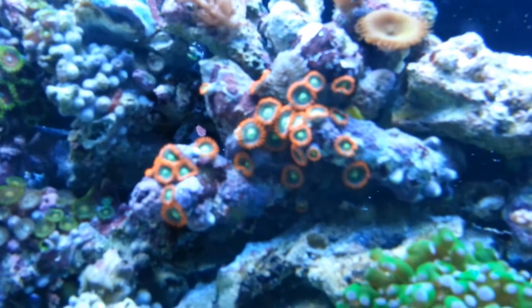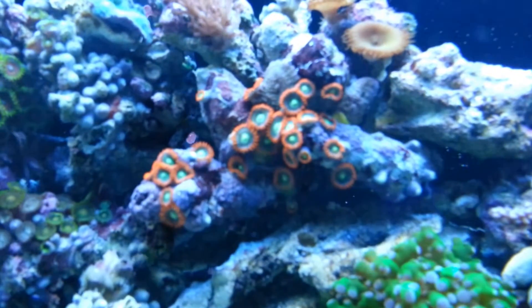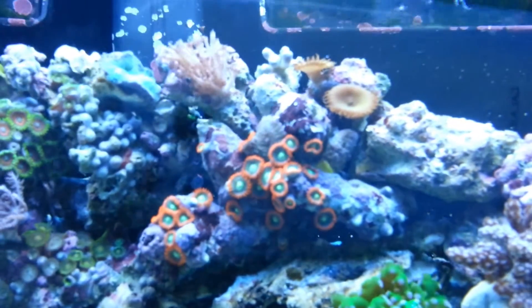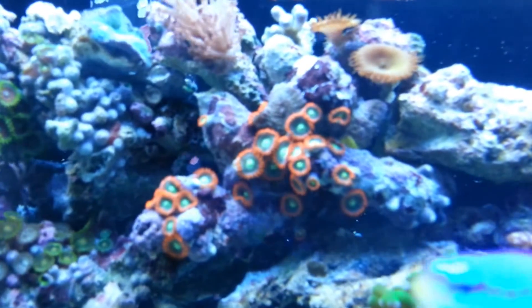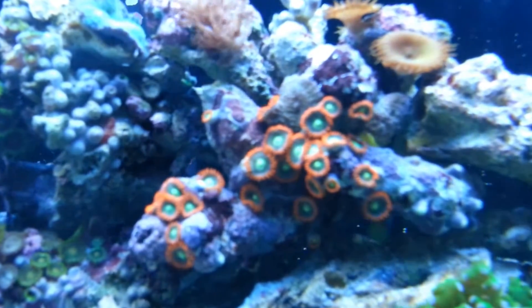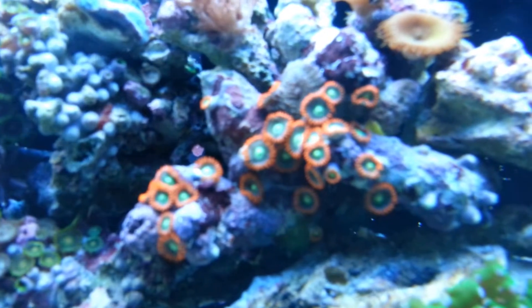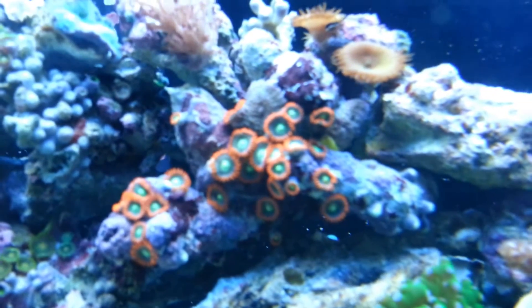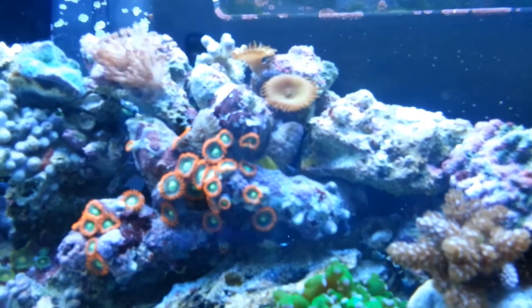I did get this new frag of zoos that are just awesome. The color of these under the Actinics are crazy — they're glowing like this under the daylight so you can just imagine it with the Actinics on. I don't really know the name of these. I've been doing some research, trying to find photos of ones that look similar. They do look kind of like flaming suns, but there's a little bit more blue on the edges. Mine has a little thin layer of blue and then it turns to green, but they're really cool. So if you guys can name those, hit me up in the comments below or give me a PM. That'd be awesome.